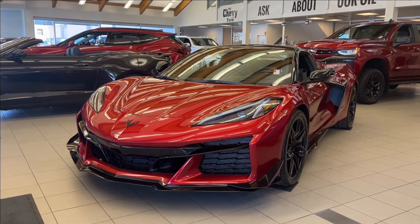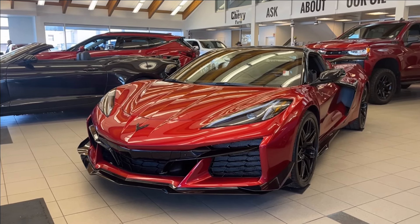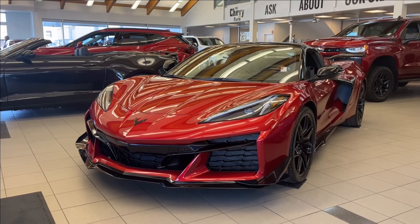It includes sport bucket seating, heated and ventilated, a carbon aero wing, as well as a front splitter, drive mode selector, and so much more. Come check it out.